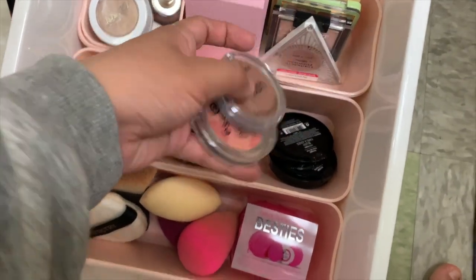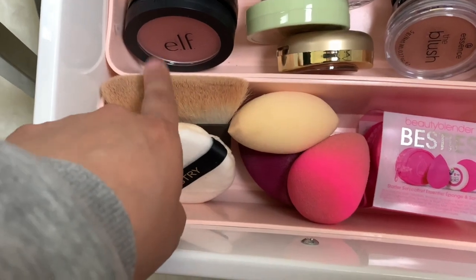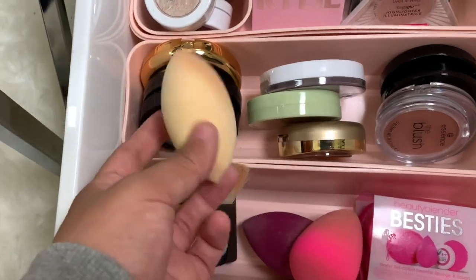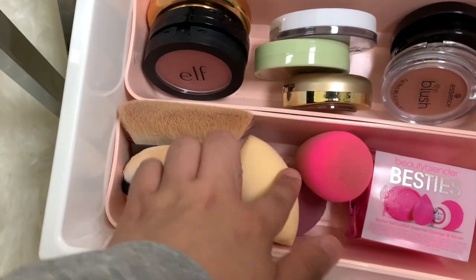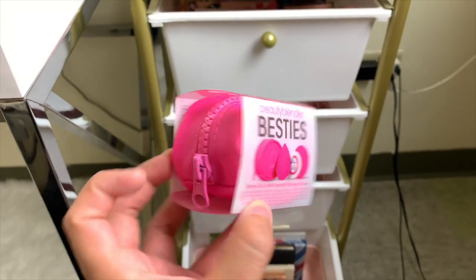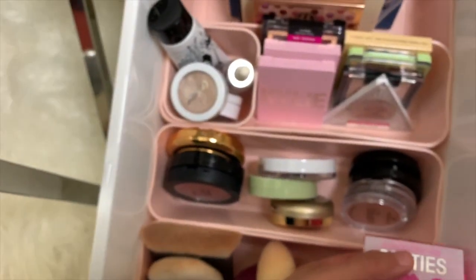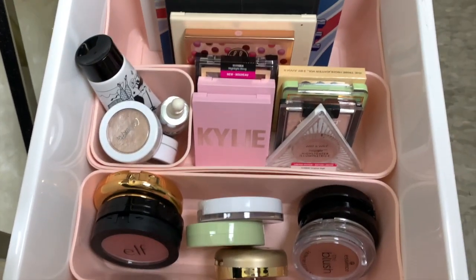In the last container I have my sponges: a brush from Becca, a little puff from Artistry that I need to wash, the ELF Camo Concealer Sponge, a BeautyBlender sponge, and an ELF sponge. I also have the BeautyBlender Besties set — it comes with the original BeautyBlender in a cute little bag plus the solid cleanser. I got this from Sephora and I'm just so glad to have my BeautyBlender back — it is seriously the best sponge ever.